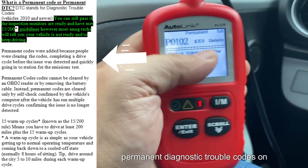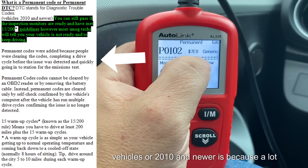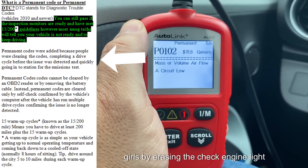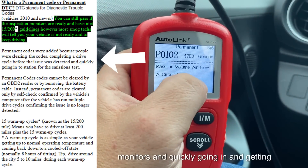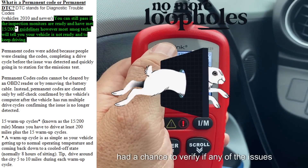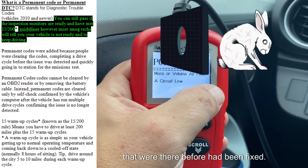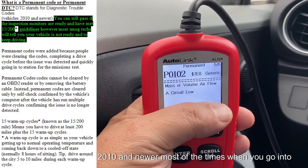The reason they came up with these permanent diagnostic trouble codes on vehicles that are 2010 and newer is because a lot of people were getting around the smog rules by erasing the check engine light information and setting all the inspection monitors, then quickly going in and getting the vehicle inspected before the vehicle had a chance to verify if any of the issues that were there before had been fixed. So this is going to affect vehicles that are 2010 and newer.